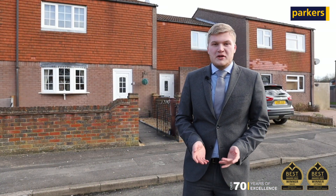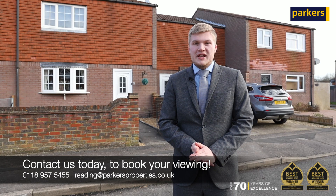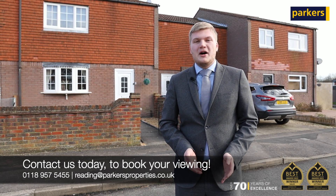This family home is coming onto the market for £315,000 and I do recommend booking a viewing for this one. If you are interested, please give us a call on 01895 75455 or email us at reading@parkersproperties.co.uk. Thank you.